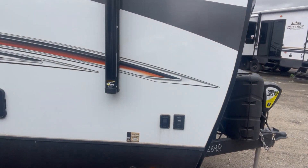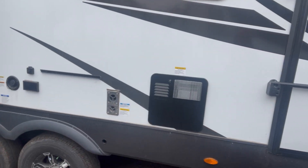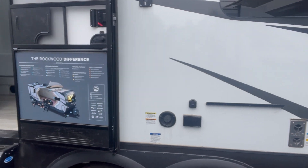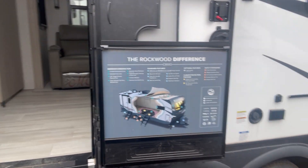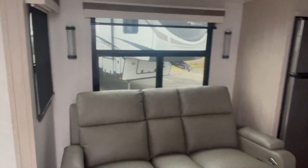Two entrances. And on the inside, beautiful theater seating and the slide with the fridge and a full pantry. Check this out. Quite nice.